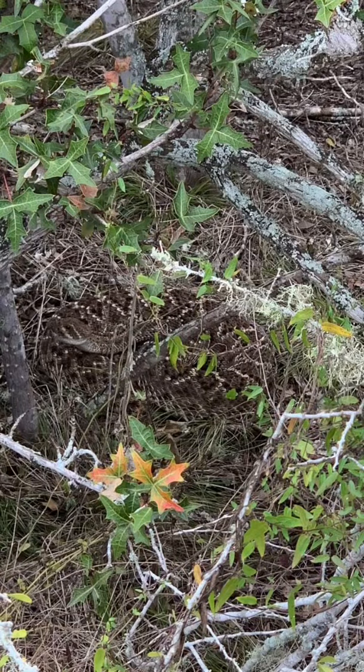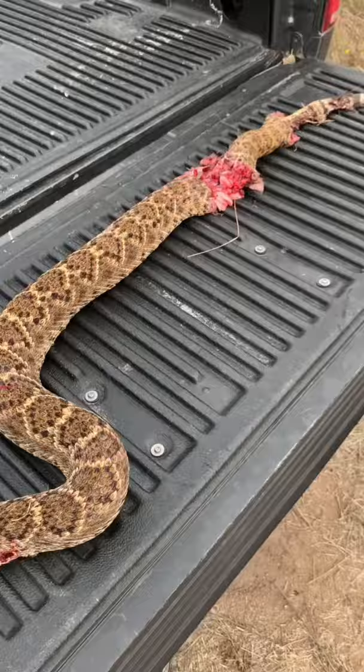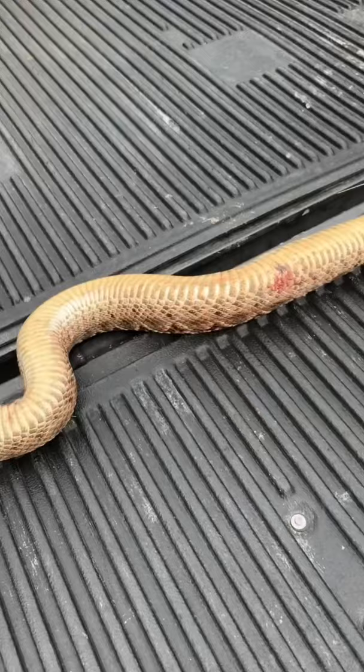Always keep a lookout — stepped over this guy while walking to the afternoon hunt. As you can see, we took care of it right away. This is a massive snake here on my tailgate. I have a pretty big hand and as you can tell, it is fat — this thing has been eating good.